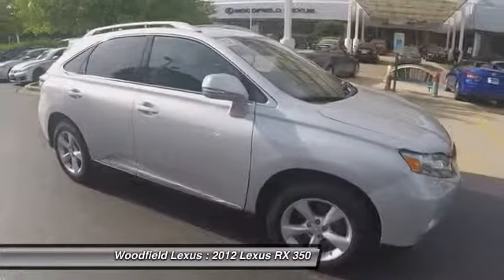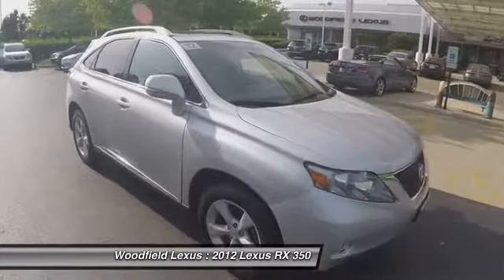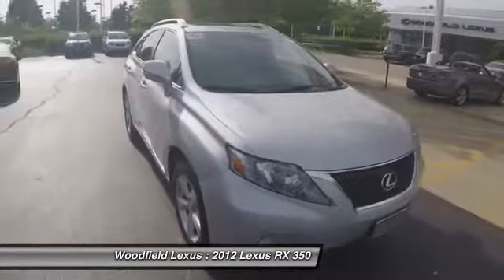Anti-theft security system, universal garage door opener, fog lights, child safety locks, power windows.